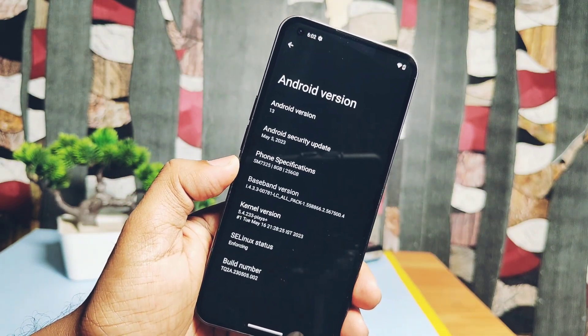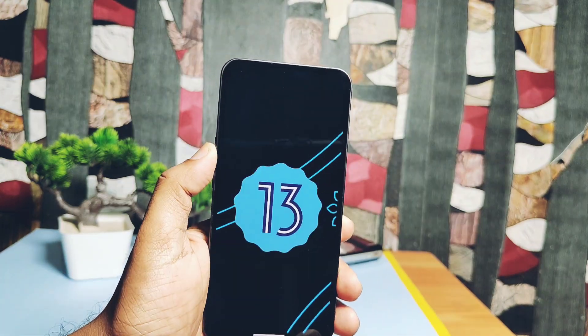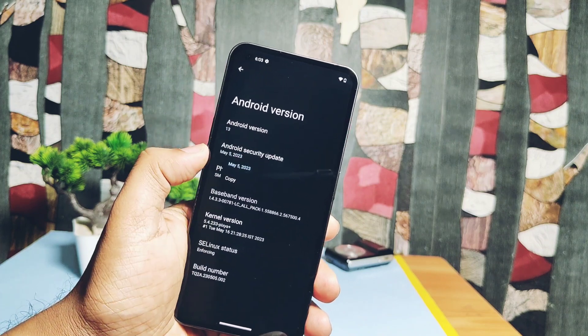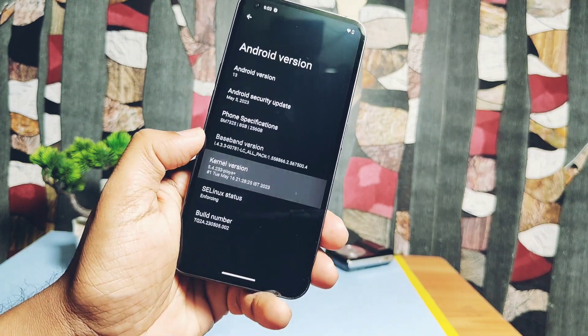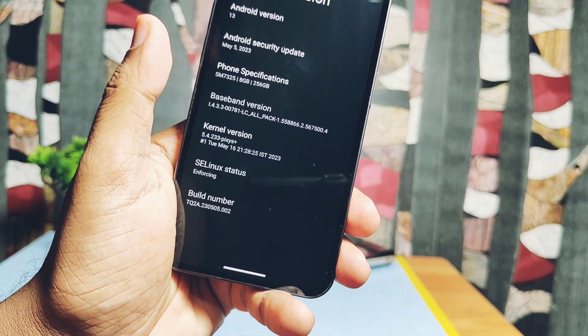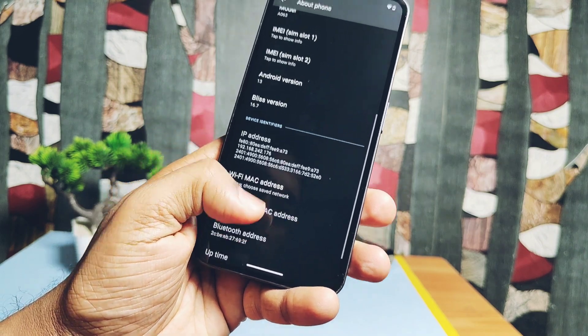Under the Android version section, it's showing Android 13 with the same Material You design. Android security patches are at the latest 5th May 2023. Kernel version is Pixies 5.4.23, though we didn't get tool chain details here. The kernel is set to enforcing, so the ROM is fully synchronized with the latest sources.